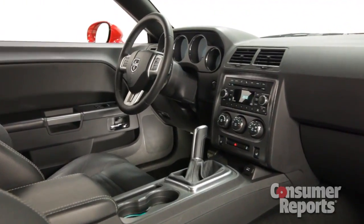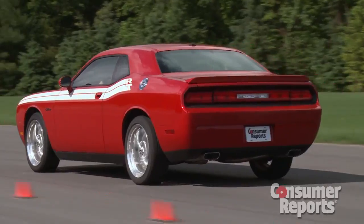Front seats, they're wide and they're couch-like. Seeing out of the back of the Challenger is a bit tough with a thick rear roof pillar.